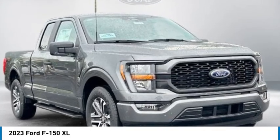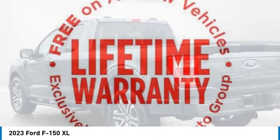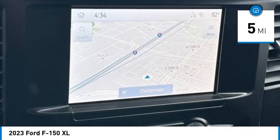Take a ride in the 2023 F-150. A Ford F-150 knows how to handle any situation. It's built to follow orders, no whining. This vehicle has less than 100 miles.